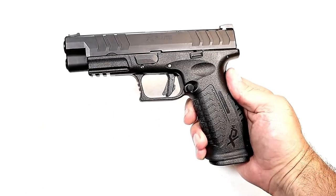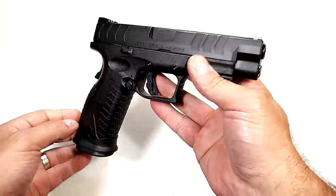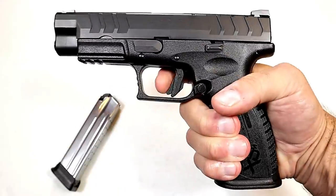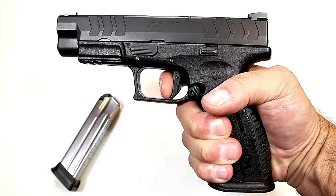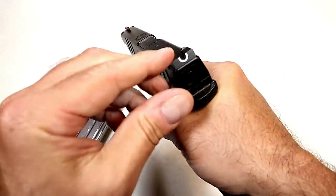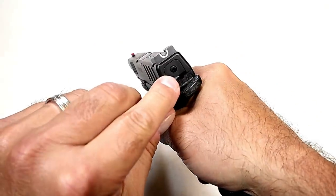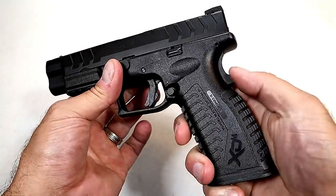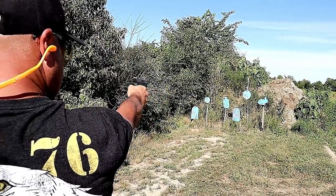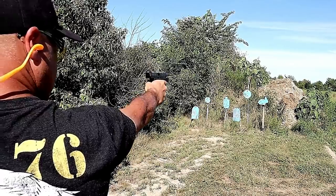Here we have the XDM Elite 4.5 with a 4.5-inch barrel — new from Springfield. It has a magazine that carries 20 rounds and a flat-face trigger measuring between five and five-and-a-quarter pounds with a short reset for follow-up shots. It features a flared magwell, fiber optic front sight, wider slide serrations, a pic rail, striker fire indicator, loaded chamber indicator, and grip safety. The XDM models are known for offering a lot of gun for the money, and this Elite model is no different.